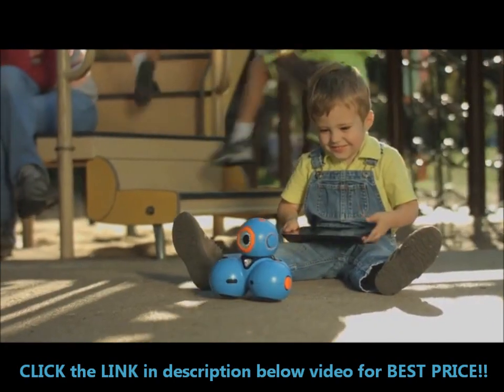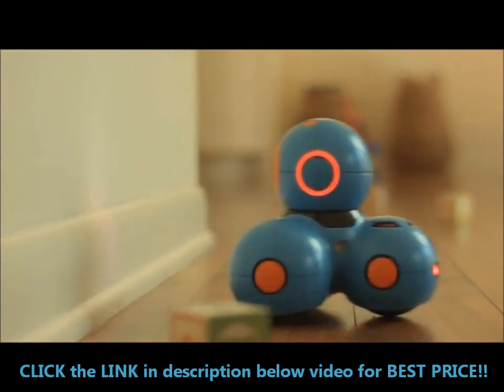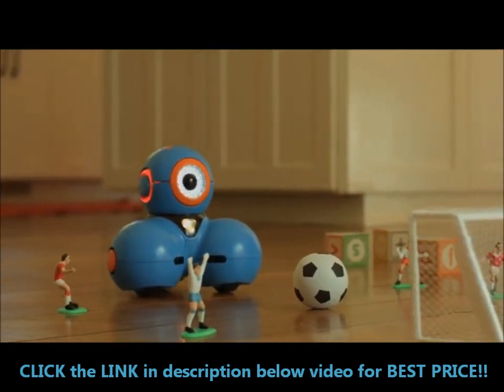Meet Dash. Dash can be programmed to do an unlimited number of things, from basic movement, to object detection, to complex sequences of instructions.